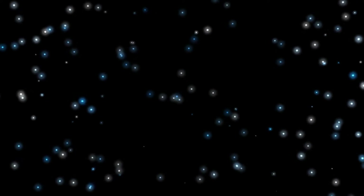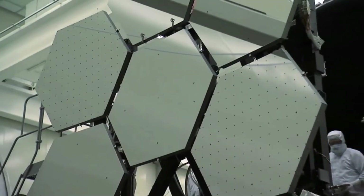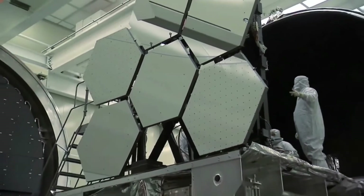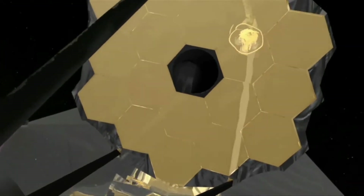For example, scientists did not know about dark energy when the Hubble Space Telescope was launched in 1990. But now it is one of the most exciting fields in astrophysics after its existence was confirmed using Hubble observations. The James Webb Space Telescope is the product of an impressive international collaboration between NASA, the European Space Agency, and the Canadian Space Agency.